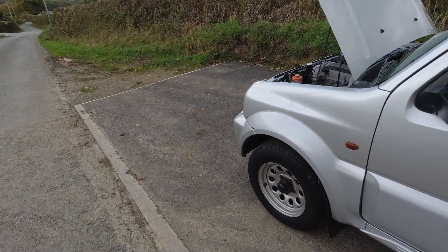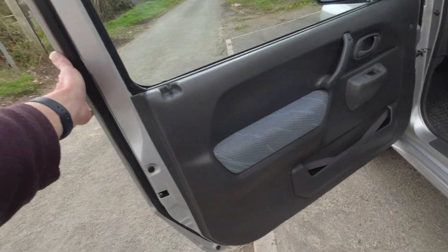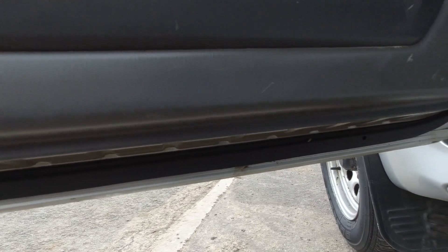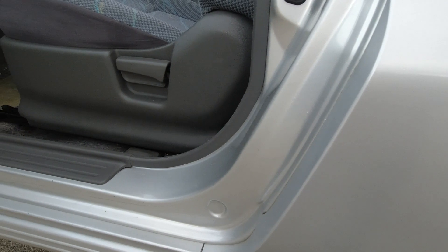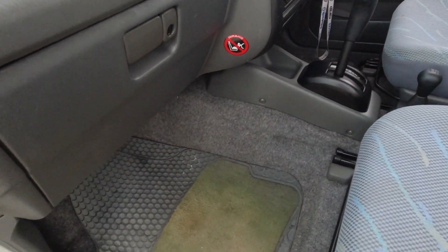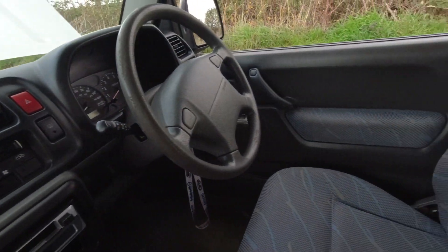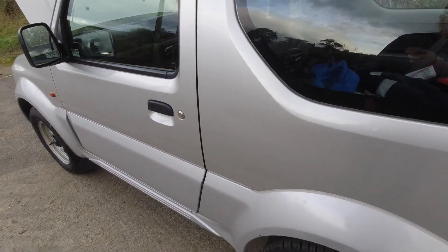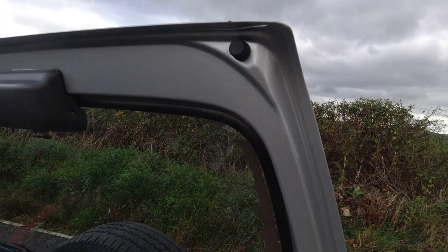It's got a few little age-related marks on it, but for a 21-year-old car this is a proper survivor. The bottoms of the doors, everything is just so clean. The interior — I've thrown some car mats in — the carpets are so clean. The tailgate and bottom of the tailgate, no rust at all.